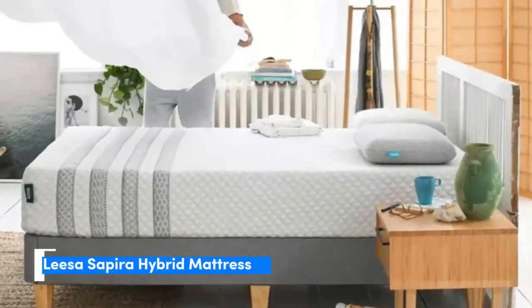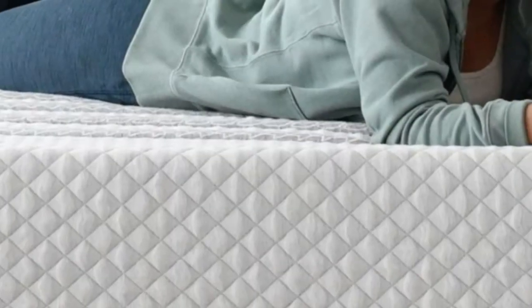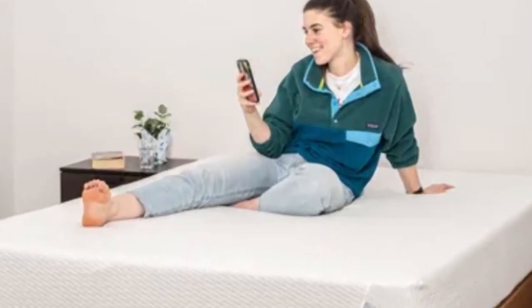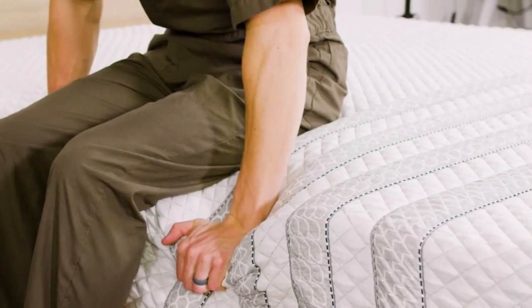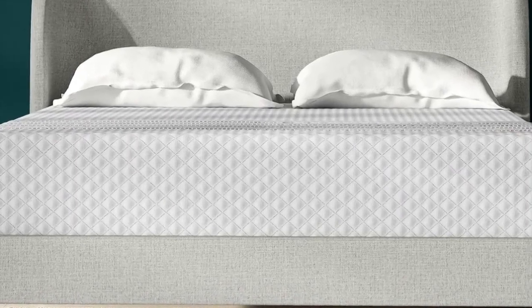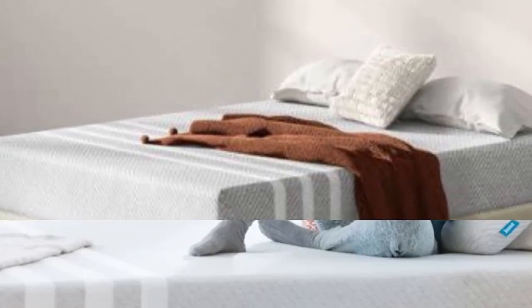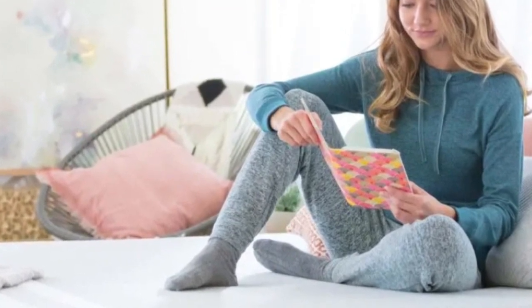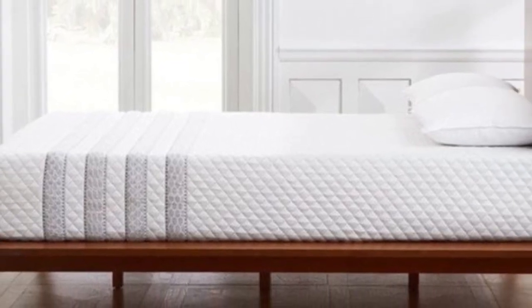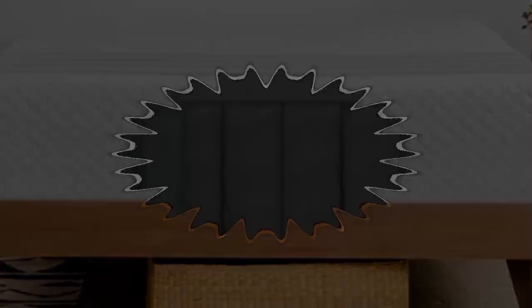Number 2. The Leesa Sapira Hybrid is a mixed-foam hybrid mattress that hits a sweet spot between cushioning and support. The medium-firm (6) feel is an ideal middle ground for co-sleepers with different firmness preferences, and the design helps keep the surface cool for those prone to overheating. One of the bed's strongest features is pressure relief due to generous cradling in the foam layers, while the coils offer plenty of support to keep you from sinking too deeply, helping ensure proper lower back and spine alignment.